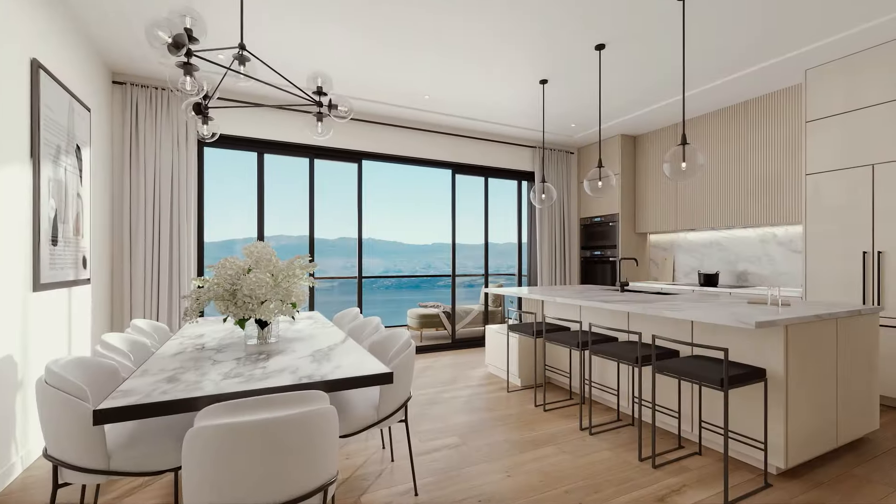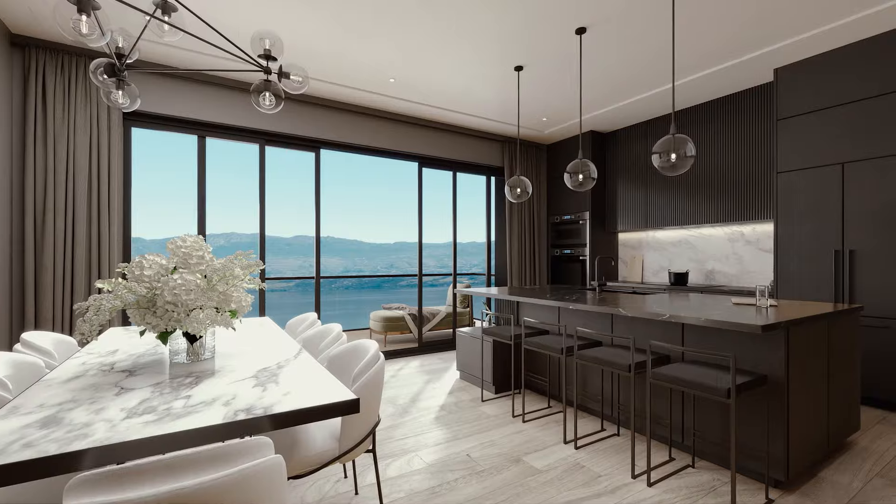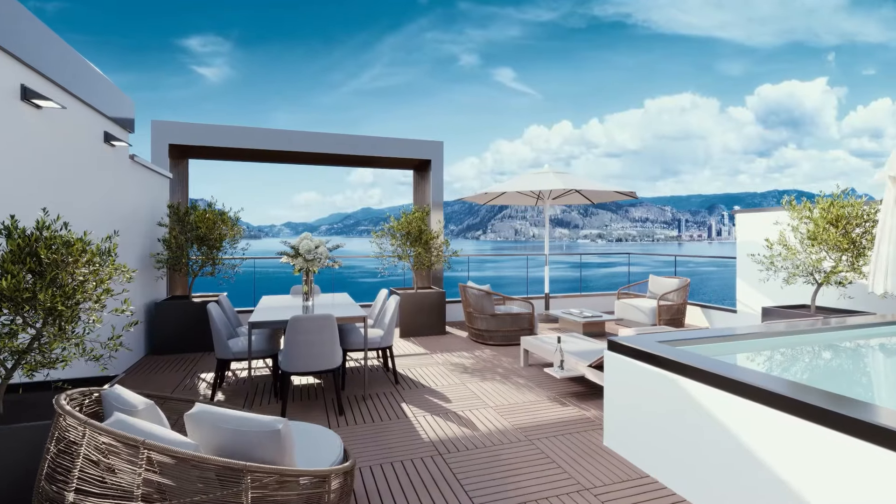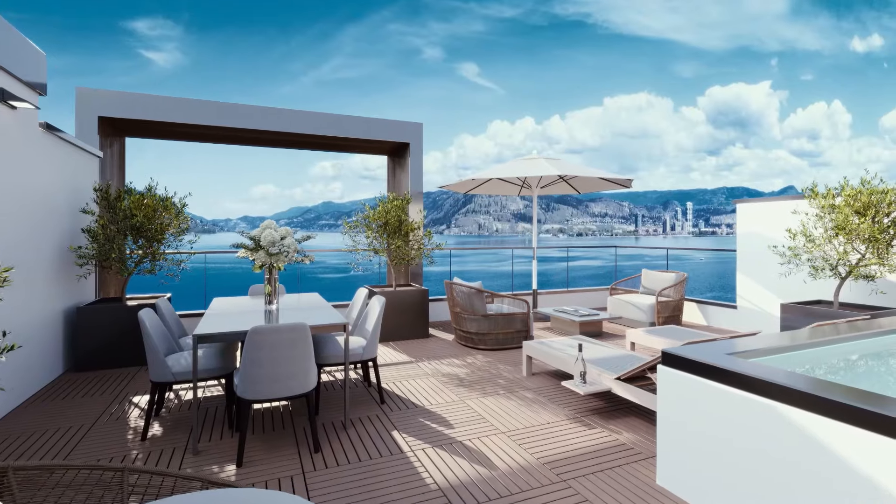This 2,511 square foot townhome villa offers 3 bedrooms, 5 bathrooms and includes an amazing 588 square foot rooftop terrace with hot tub, plus a 2-car garage.